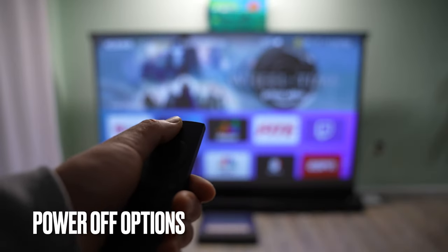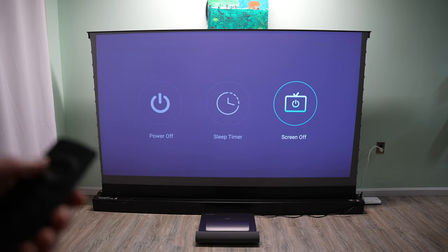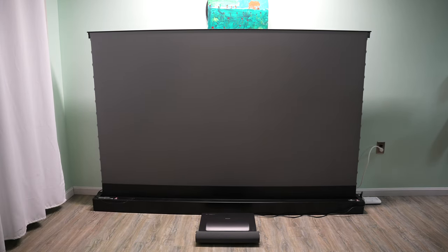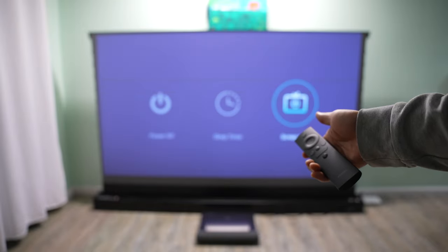There are three options when the power off button is pressed: power off, sleep timer, and screen off. I'm going to pick screen off. The machine is still running but I can quickly wake it up by pressing the home button or the power button.